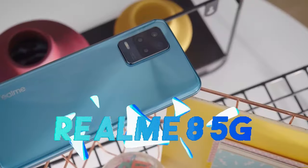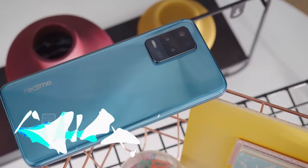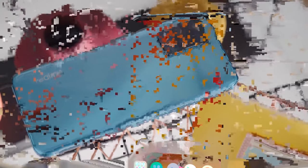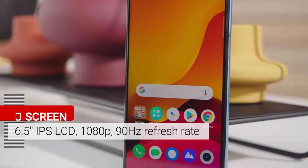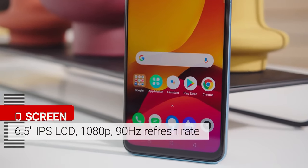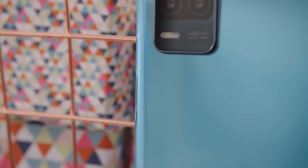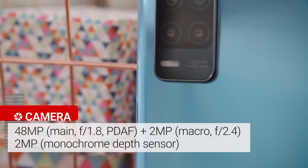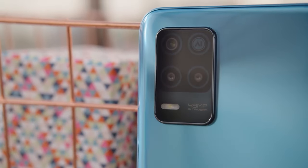This phone is the Realme 8 5G. The price of this phone is $13.99. You can get an FHD Plus display and a Dimensity 700 5G processor. It has a 48 megapixel camera, and 128GB of ROM storage.